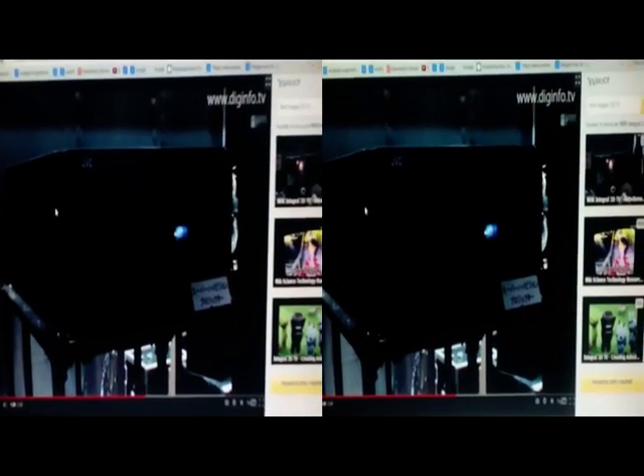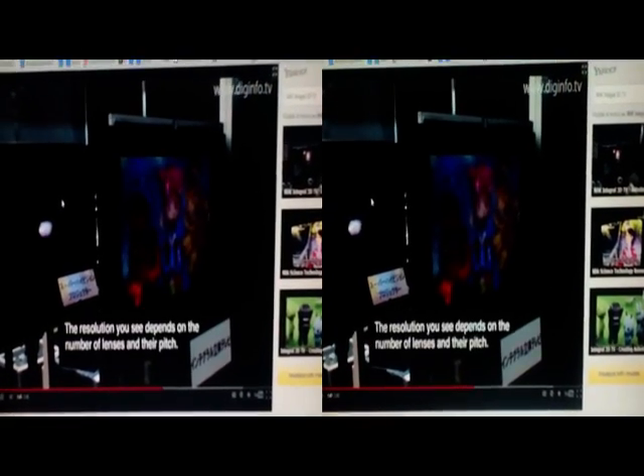Using a super high-vision projector with its native 8K resolution, the system can display a parallax 3D video at a resolution of 400 by 250 pixels.